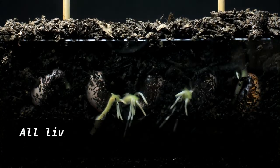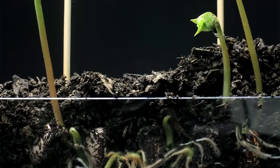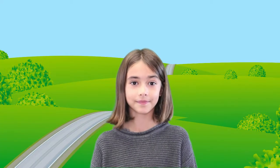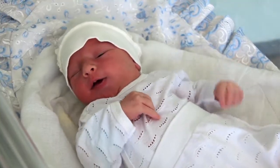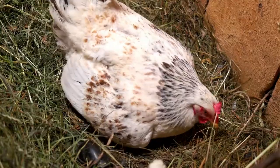All living things reproduce. They make new living things by producing offspring. For example, plants have seeds that grow into new plants. Humans have babies and an adult chicken lays eggs. Later, a chick hatches from that egg.